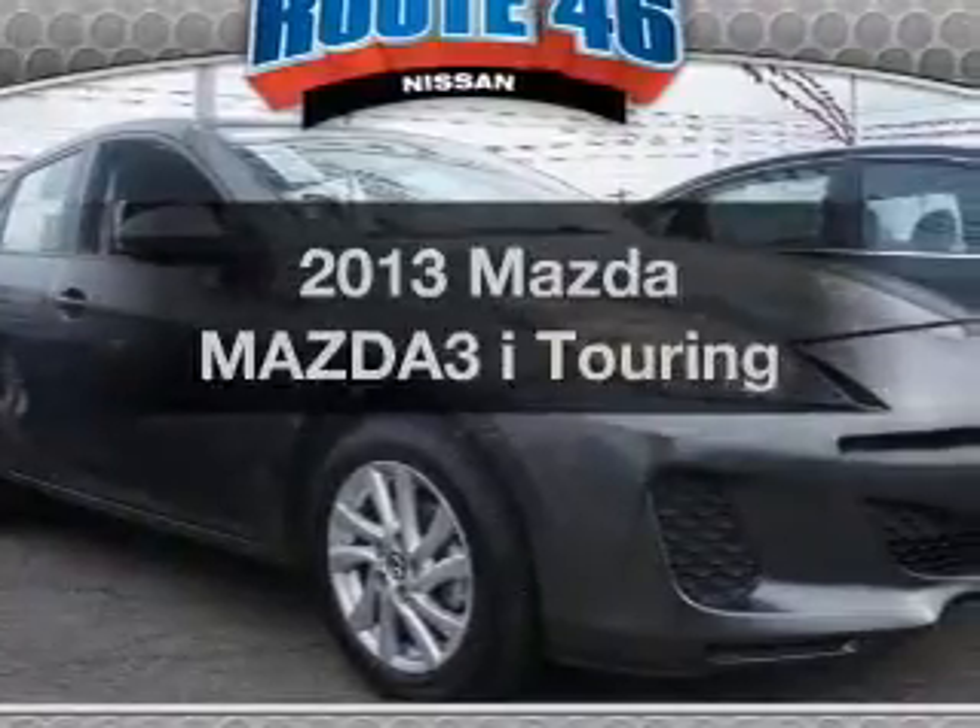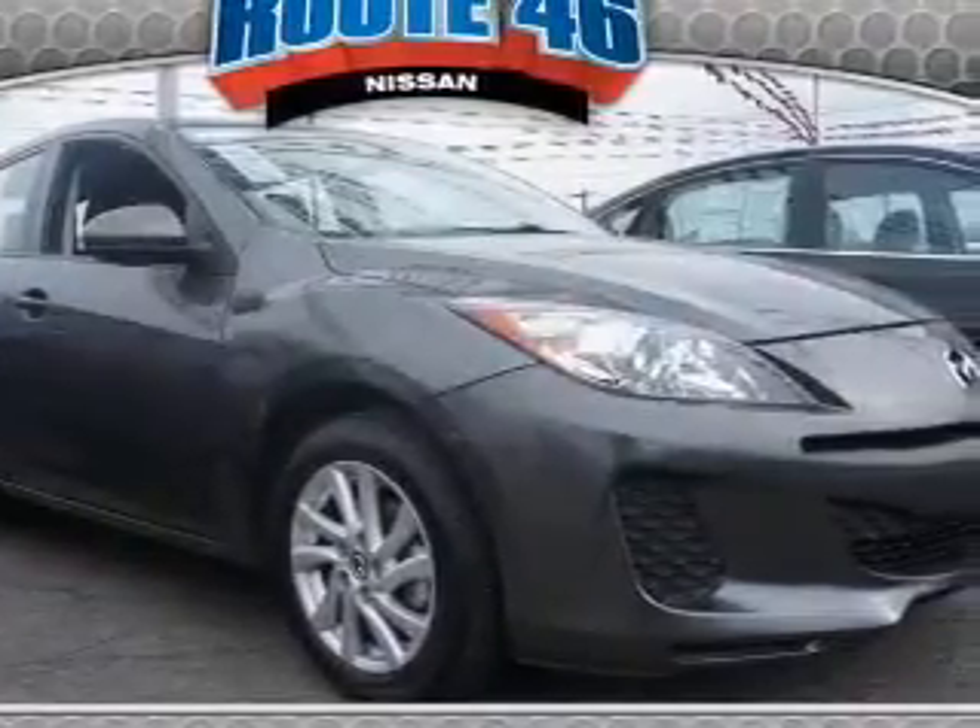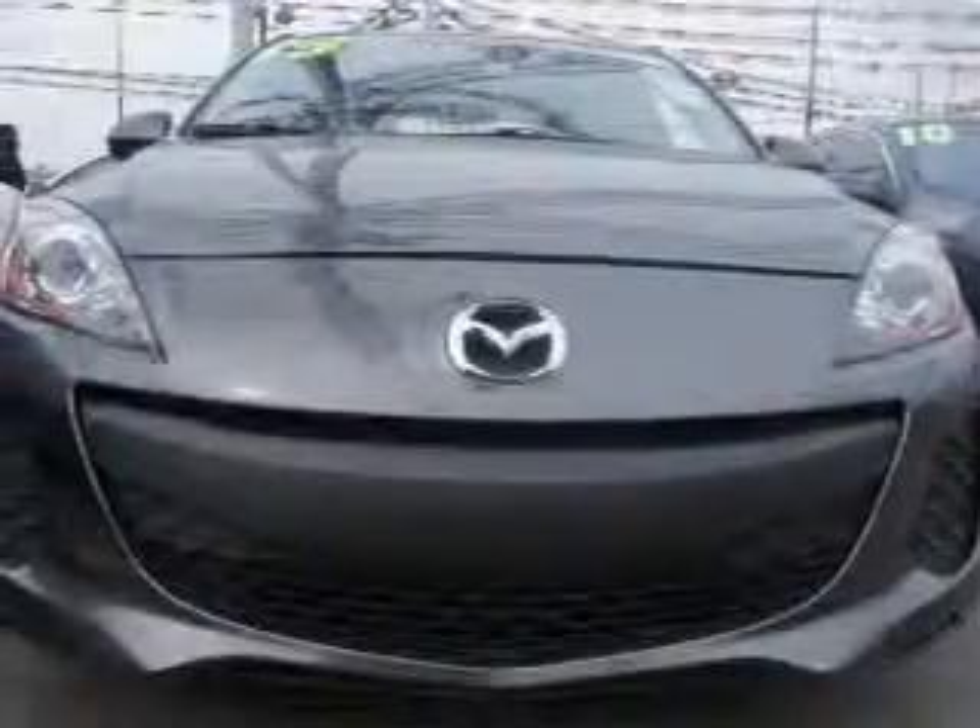Get noticed in this 2013 Mazda Mazda 3. If you're looking for a first-rate auto, this one could be yours today.